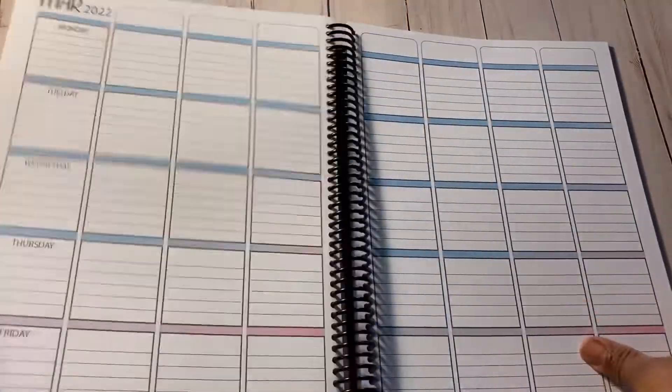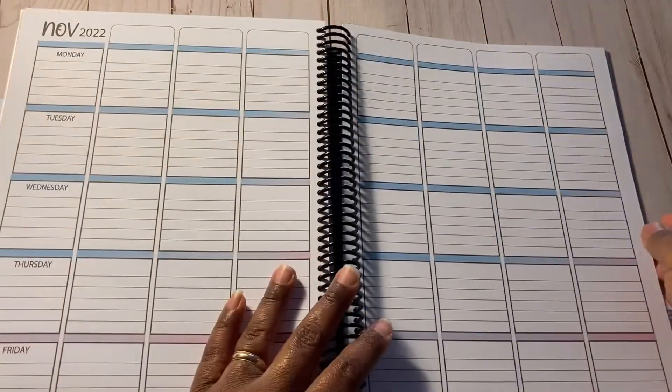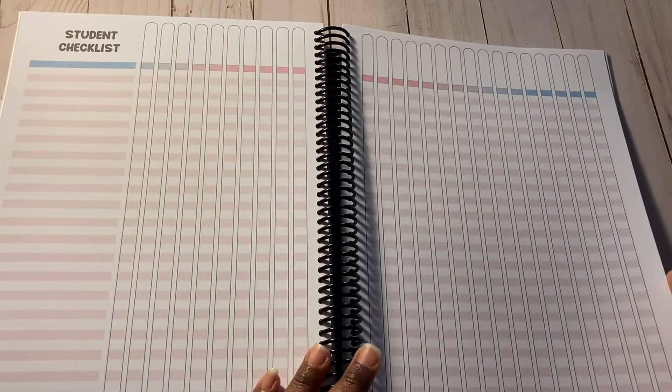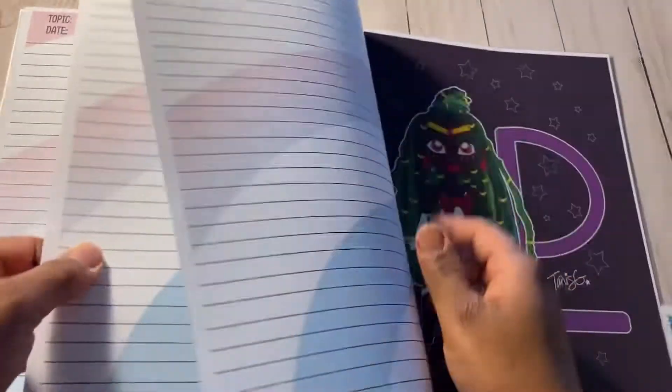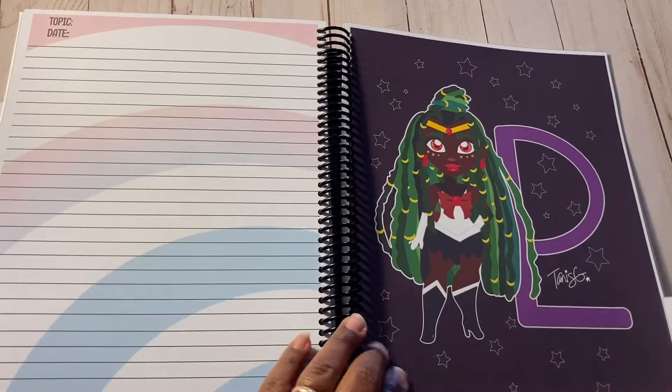The next tab is a teaching tab because she is a teacher. I added teaching calendars that are separate from her regular calendars, and they go all the way up to December of this year. The last part of this section besides the extra notes portion is a student checkoff list so she can keep track of grades and assignments.